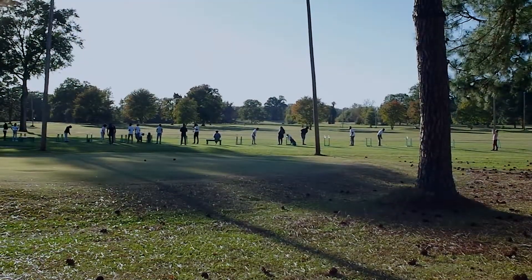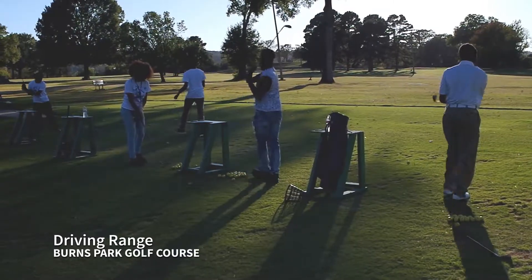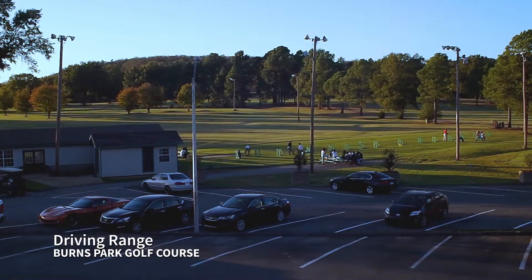If you don't have time for 18 holes, or you just want to practice your swing, stop in at the driving range, right outside the clubhouse.